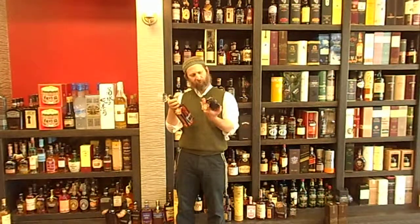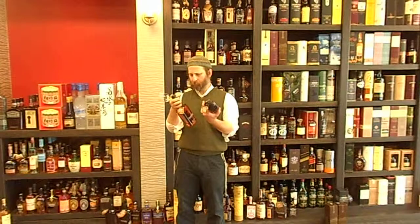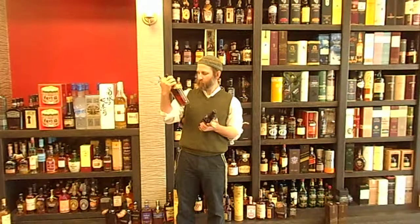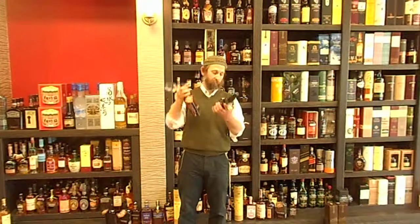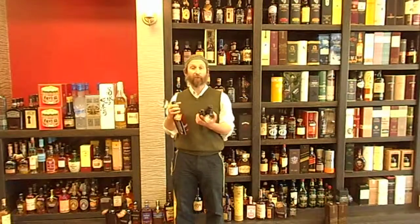Spring? Fall? What in the world is that? Bottles look the same — born and bred in Hyde, Texas. Both 47 percent, 80 and 94 proof. Spring's lighter, winter is darker. Let's check them out.